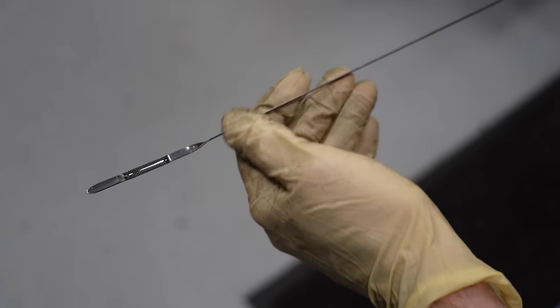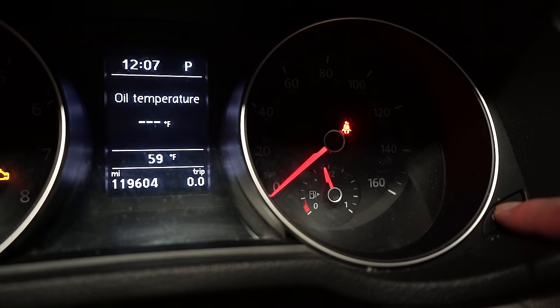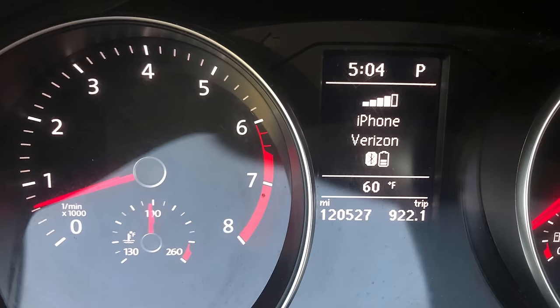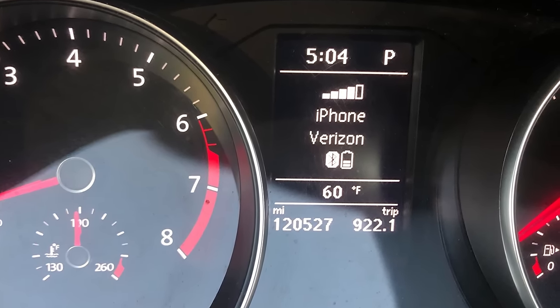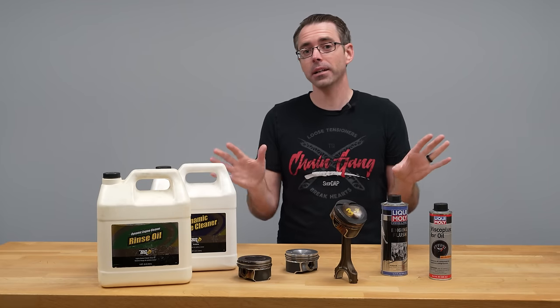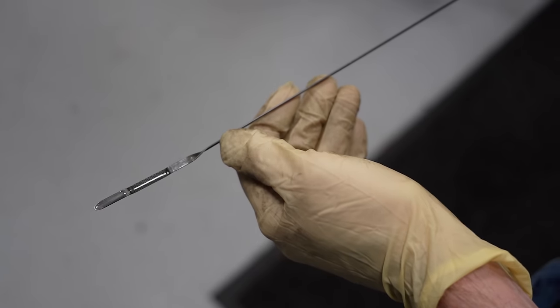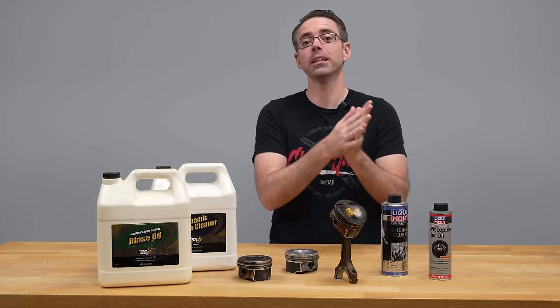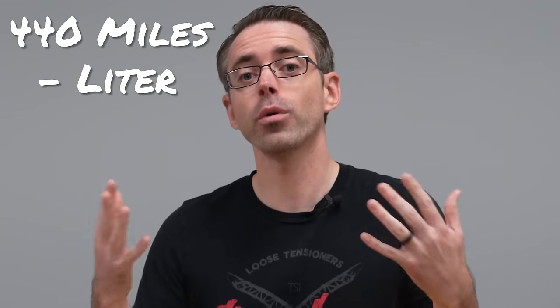After performing the service, we set the oil level to the top, reset the trip, and drove the car for an extended period of time. The first mileage test after the service went 922 miles before setting the light again — making oil consumption almost cut in half at 368 miles per liter. Then without changing anything, we continued to drive the vehicle, and it jumped to 1,100 miles before setting the light, which is 440 miles per liter.